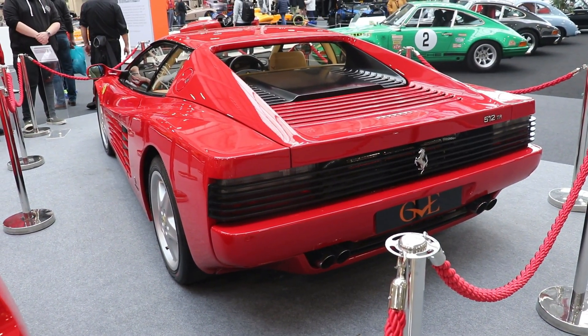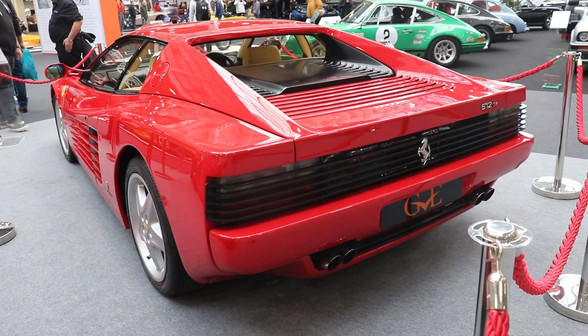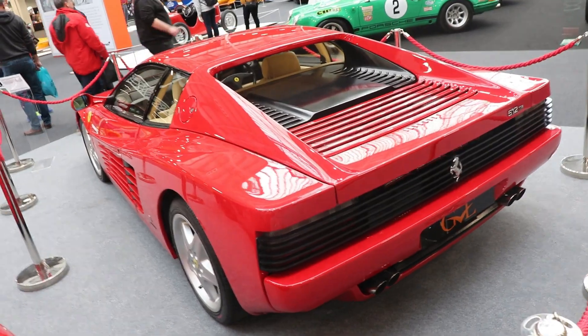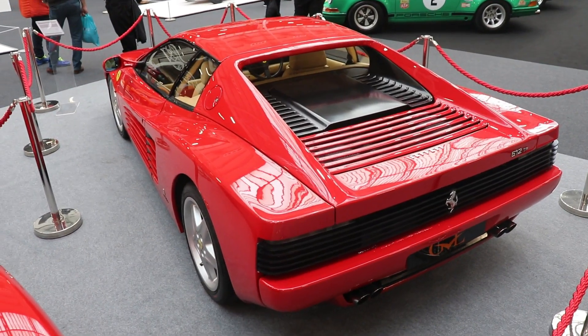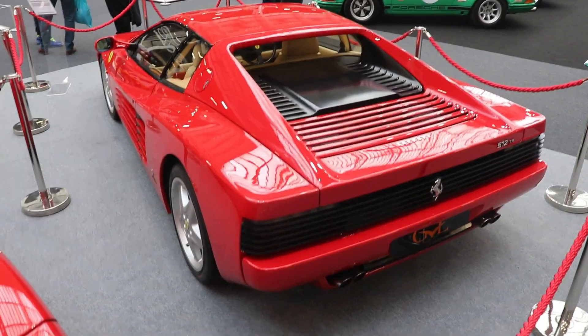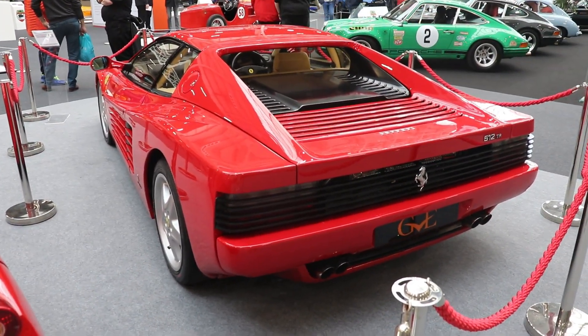The power is even more: 440 horsepower. Acceleration is better: 4.7 seconds from 0 to 100 km/h or 62 miles per hour. The maximum speed is 315 km/h or 196 miles per hour. The quarter mile from standing is 12.7 seconds, compared with 13.2 for the 512 TR and 13.5 for the original Testarossa.